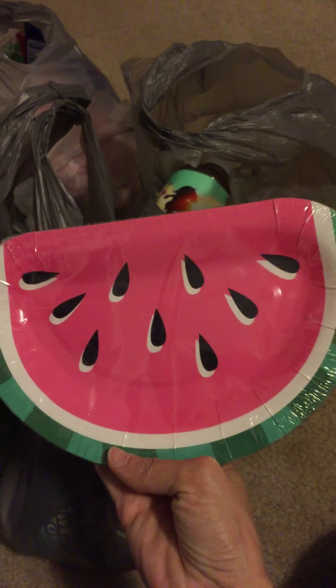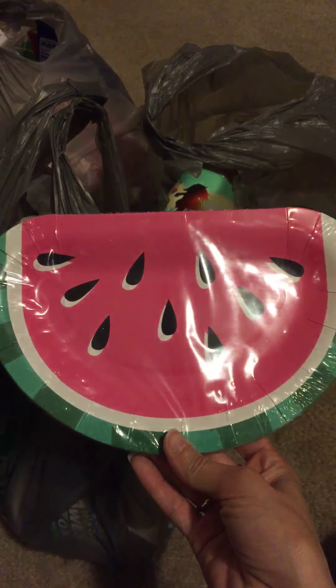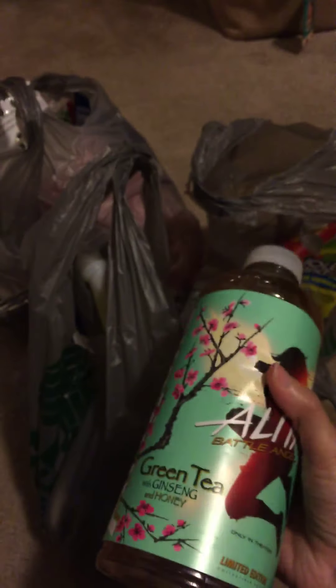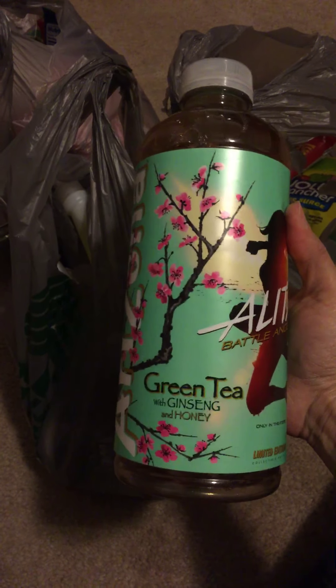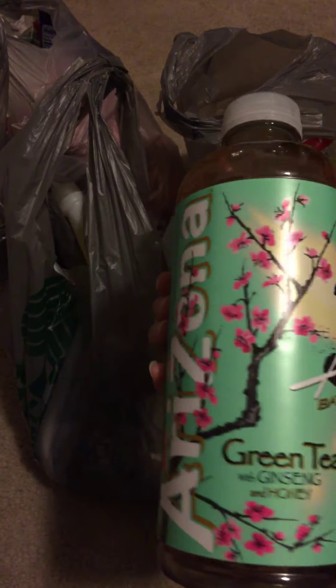First thing are these little watermelon plates — there's 12 of them. I just thought they were really cute and they'll be nice to put watermelon on. Then I bought another one of these green teas; they're really good. I actually bought one the last time and ended up liking it, so I got another one.